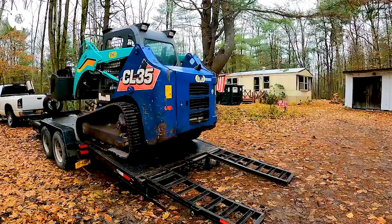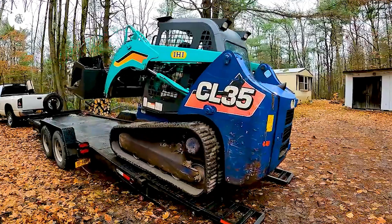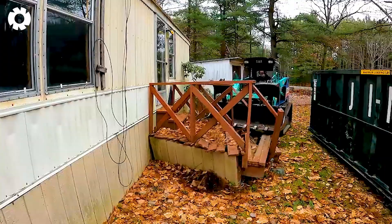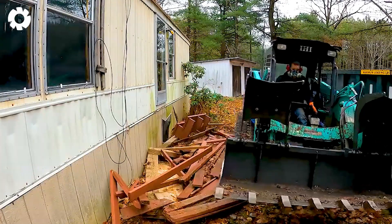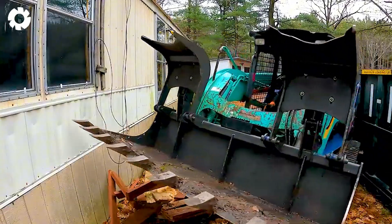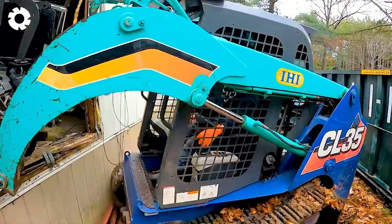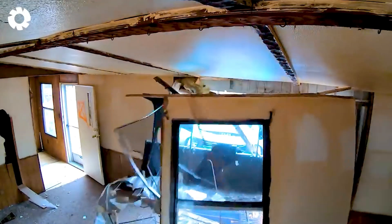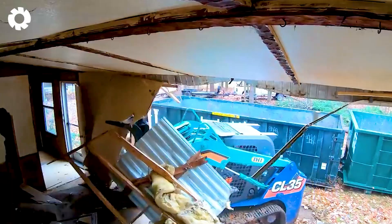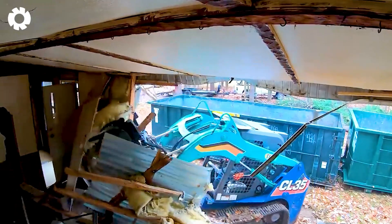It's insane. The CL35 is demolishing the house with brutal force, powered by a 400 horsepower engine. With its superior strength, the machine effortlessly crushes solid structures, creating an impressive and intense scene, completing the job in a short amount of time.